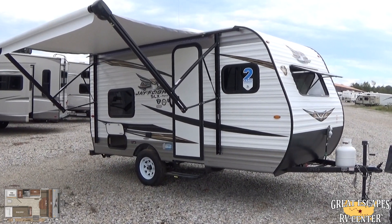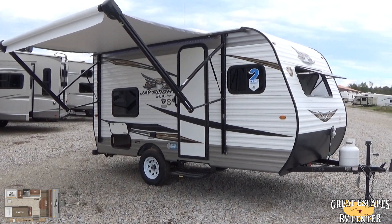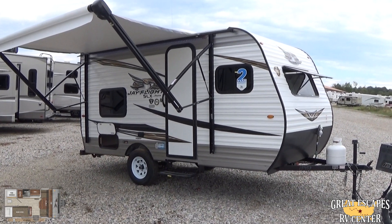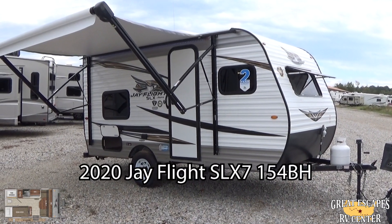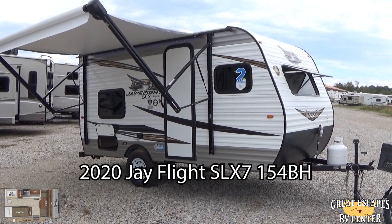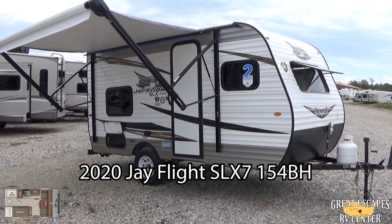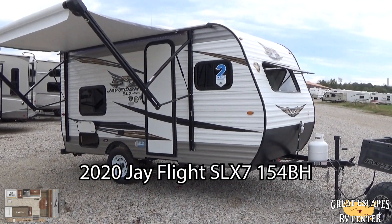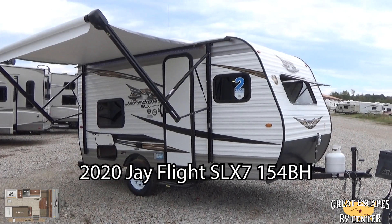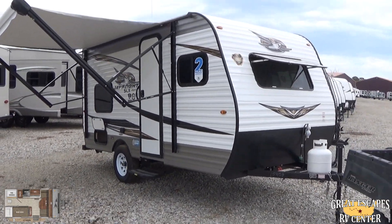This is Chris Fry coming at you from Great Escapes RV Supercenter. I am standing in front of a 2020 Jayco Jay Flight SLX-7, the 154BH — a bunkhouse floor plan. This thing is a cozy little camper loaded with cool features. If you want to see it in person, come to our Gassville location at 5750 Highway 62 West, call or text 870-471-9471, or check out our inventory at rvstobuy.com.